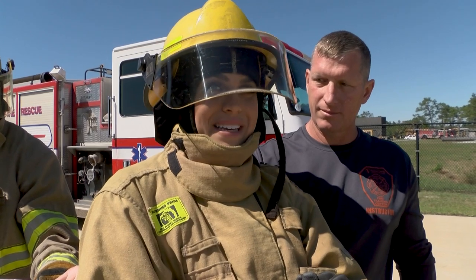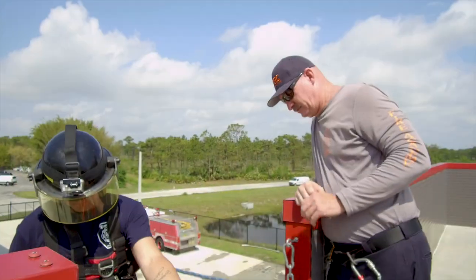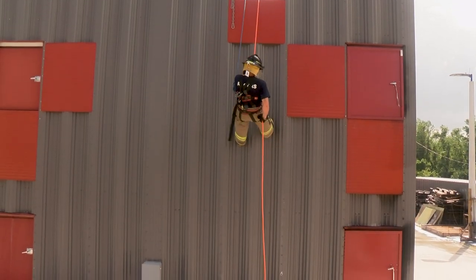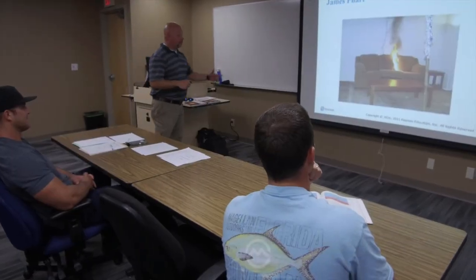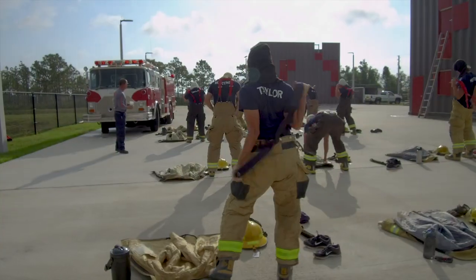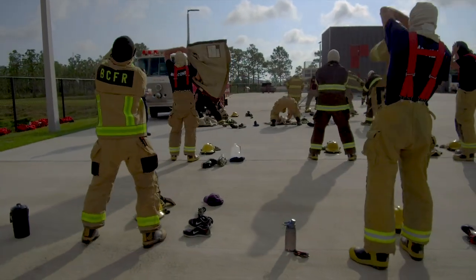Another real hands-on program is fire science technology. This campus has a state-of-the-art facility, which includes a four-story rescue tower, a two-story burn building to conduct live burns, a propane field with a control center, and an academic building with classroom. Not only do our students train here, but it's available as a training facility for all 13 municipal fire departments in Brevard County.